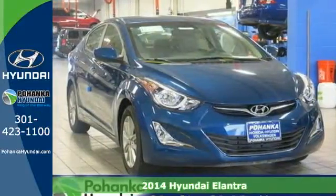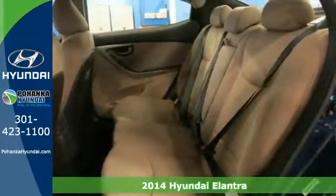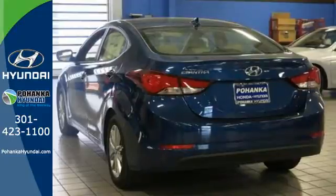Here's a 2014 Hyundai Elantra. Get more for your money. This sedan's total interior volume is bigger than other compact sedans, so the EPA classifies it as a mid-sized vehicle.